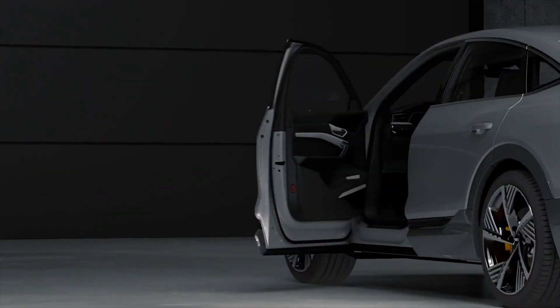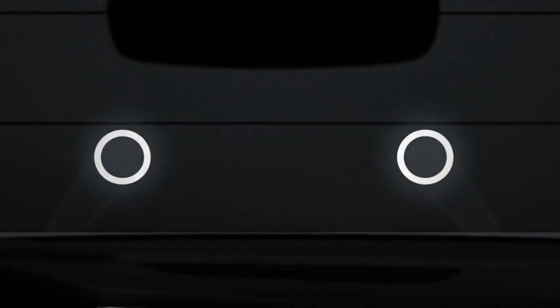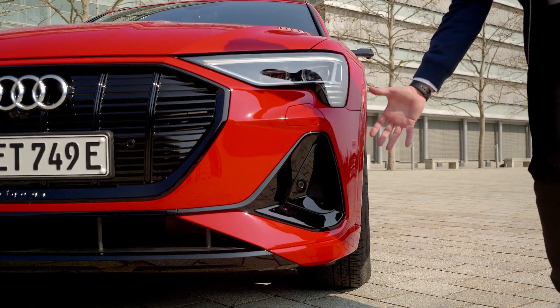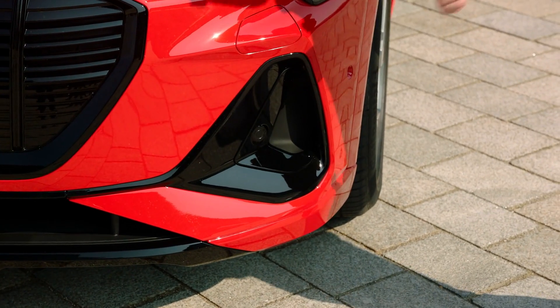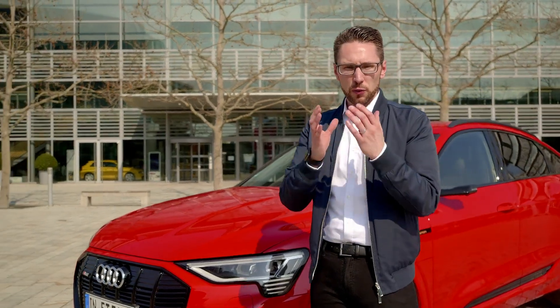Another innovation in terms of light design are our new digital matrix lights, for the first time in the Audi e-tron Sportback. As you can see, the front is dominated by this large air intake and our air curtains, which not only make the car look more sporty but also improve aerodynamics. I think here our designers have done a great job combining functionality with great aesthetics and great design.